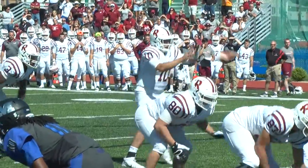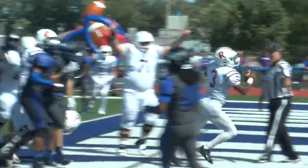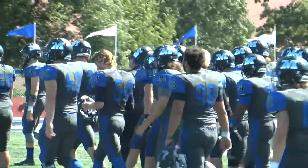Then Rose-Hulman got the ball and drove down the field, capped off by a Dufoucher touchdown. Not the best of halves for the Big Blue, down 19-7 at halftime.